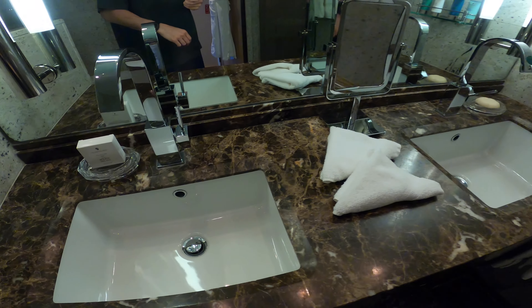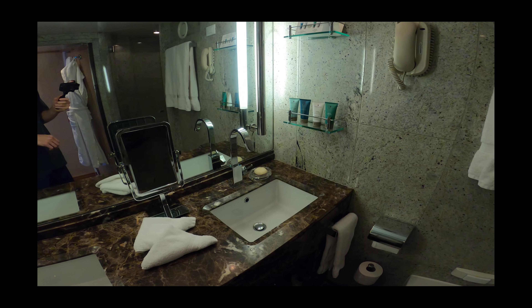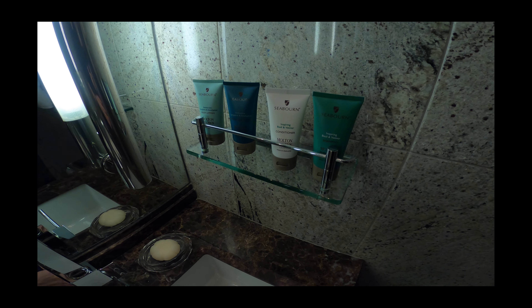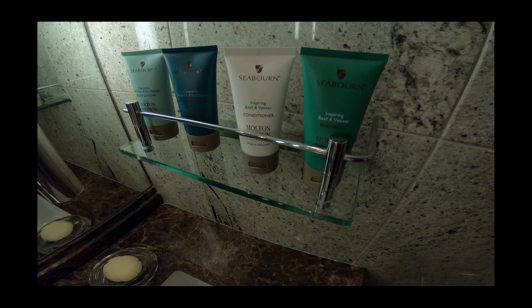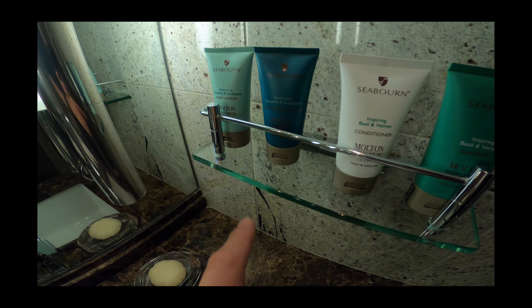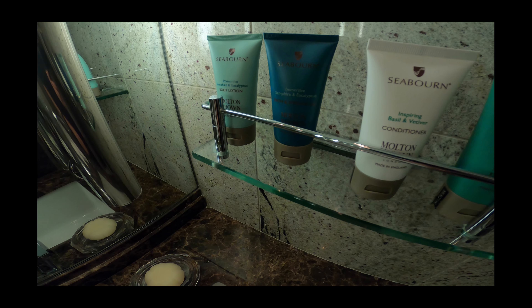All Seabourn suites have double sinks fully marbled out with chrome and really nice Molton Brown amenities. I was just on the Regent Splendor last week and they had really smelly L'Occitane French amenities, but these don't smell as much and they're much nicer in my opinion. So they give you the basil and vetiver, I believe that's called, and samphire and eucalyptus.